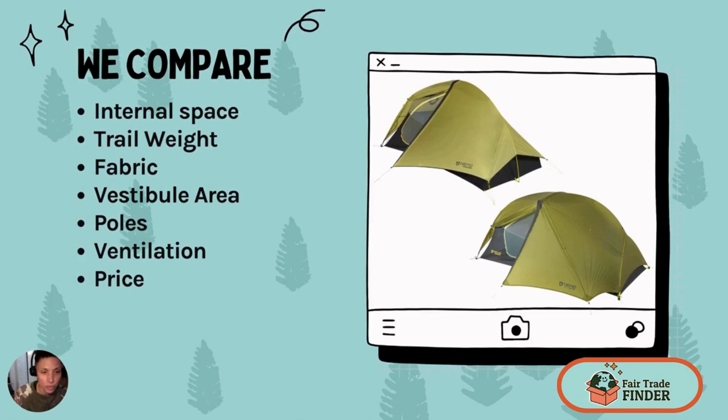In this video we're going to compare internal space, trail weight, fabric, vestibule area, poles, ventilation, and price.